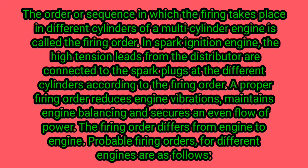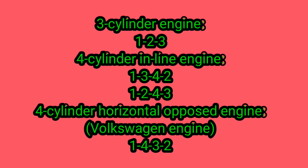A proper firing order reduces engine vibrations, maintains engine balancing, and secures an even flow of power. The firing order differs from engine to engine. For a three-cylinder engine, the firing order is 1-2-3. For a four-cylinder inline engine, it is 1-3-4-2 or 1-2-4-3.